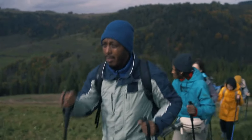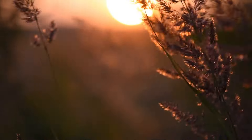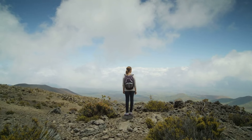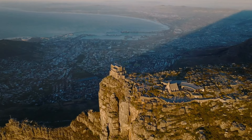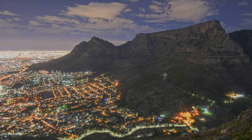Once at the summit, take a leisurely stroll along the various walking trails, immersing yourself in the unique flora and fauna indigenous to the area. Whether you're a hiker or just want to enjoy a picnic with a view, Table Mountain is a must-visit destination that showcases the true beauty of Cape Town.